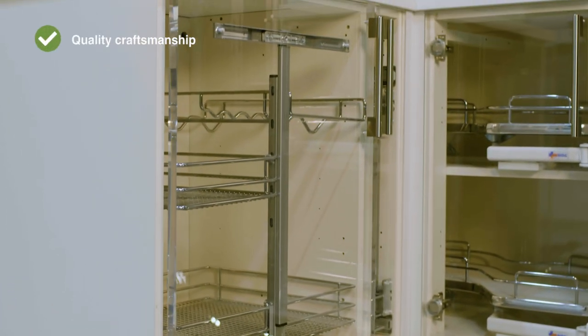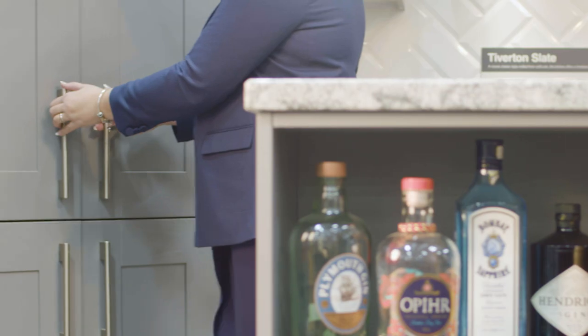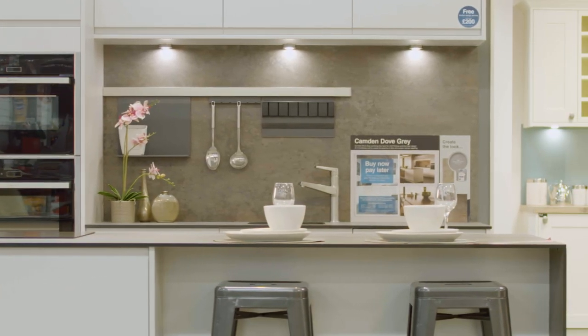We are really confident in how durable our products are. We have fully built up kitchen displays so you're able to play with those, open the doors, appreciate how softly they close. You can pull the drawers out and see how strong they are and how much weight you're going to be able to store in those. We have so much here within our showrooms for you to experience, so when you come down take some time to have a good look around.